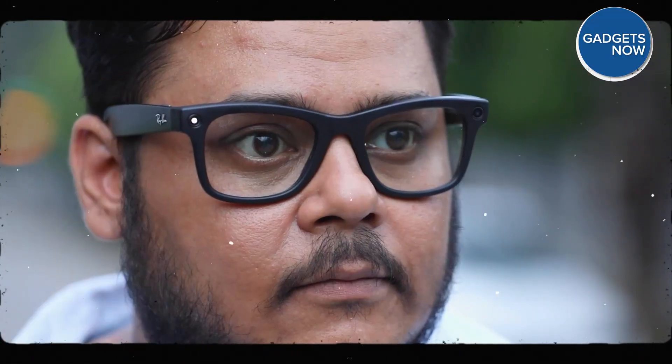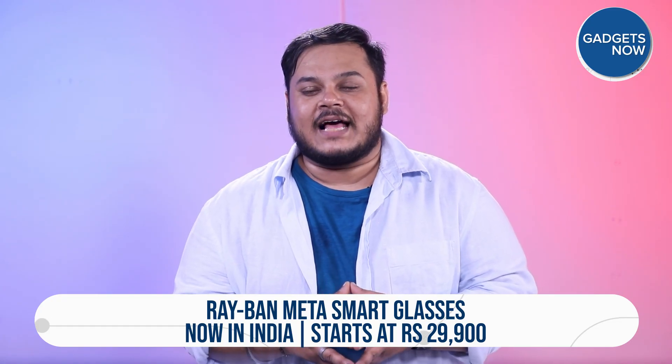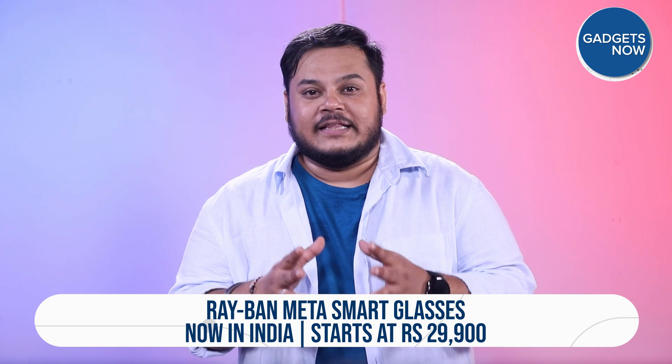Meet Meta and Ray-Ban's smart glasses that blend style with a surprising amount of tech. They're already available in select global markets and have now become officially available in India a few months ago. Now that they've finally made their way to our studio, in this video we'll take a closer look at what these glasses offer, how they work, and whether they actually fit into your daily life — kya yeh sirf ek cool gadget hai, ya usse bhi kuch zyada? Chaliye dekh lete hain.